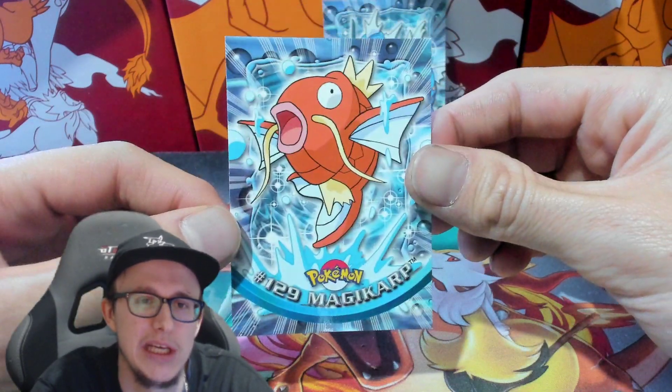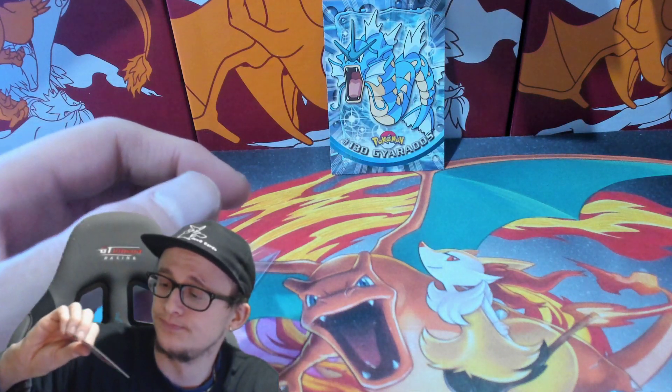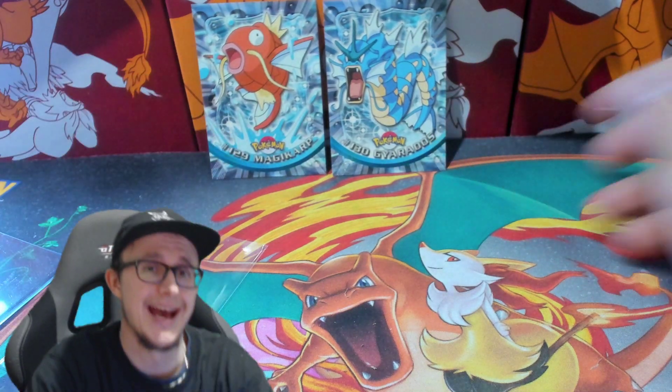These are Topps Series 3. This guy deals in Topps cards and he's got some mint stuff, so I went ahead and purchased those. Thanks again if you're watching the video.